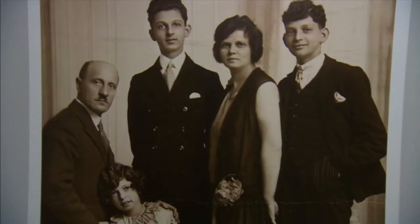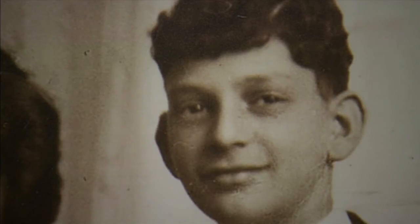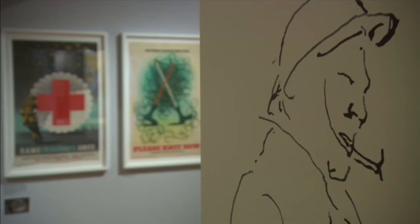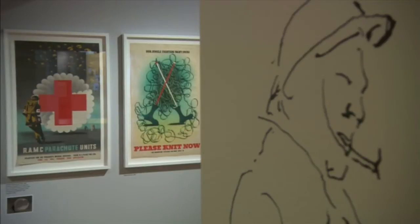The Whitechapel-born son of poor Jewish immigrants became one of the leading graphic designers of the post-war years. To mark the centenary of his birth, a new exhibition opens at the Jewish Museum, celebrating his life and work.